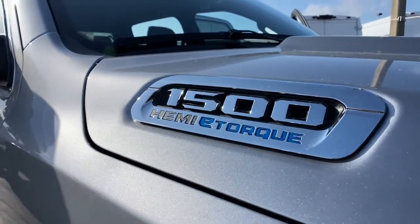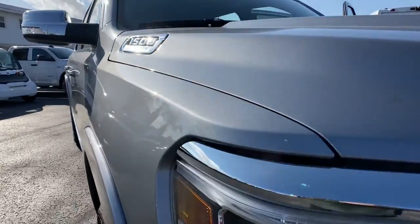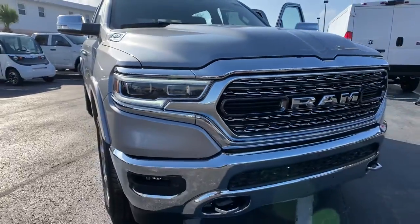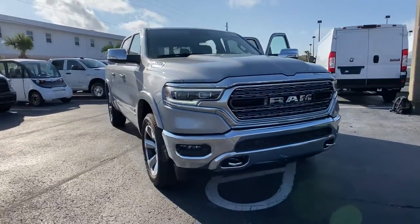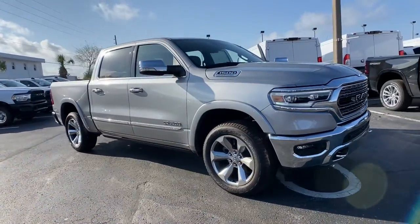Get into the 2021 Dodge Ram 1500. The Ram 1500 delivers gritty towing capability, passenger-focused comfort and safety features, and surprising fuel efficiency.